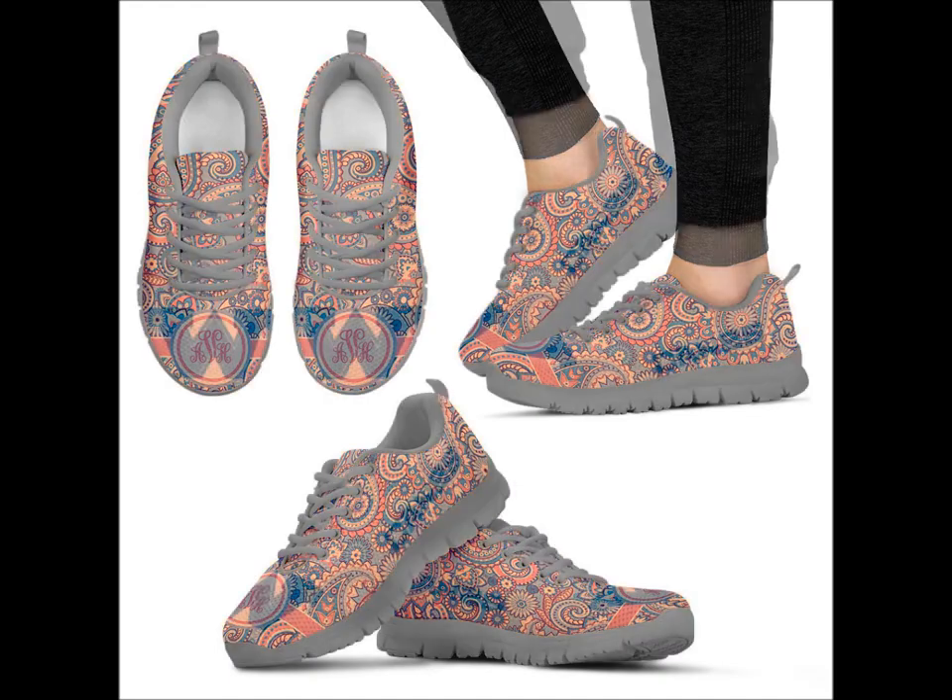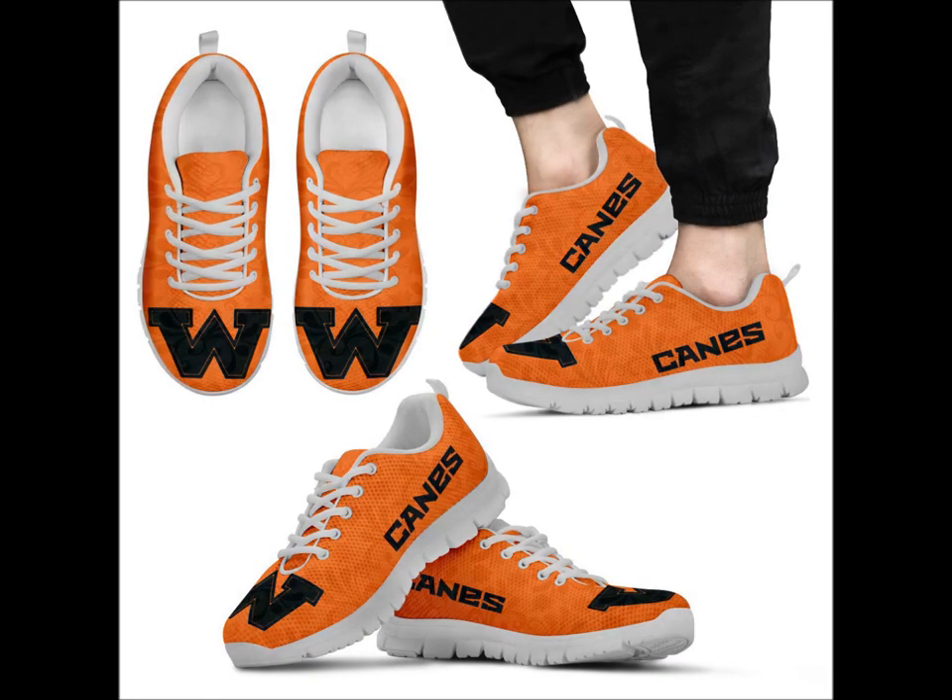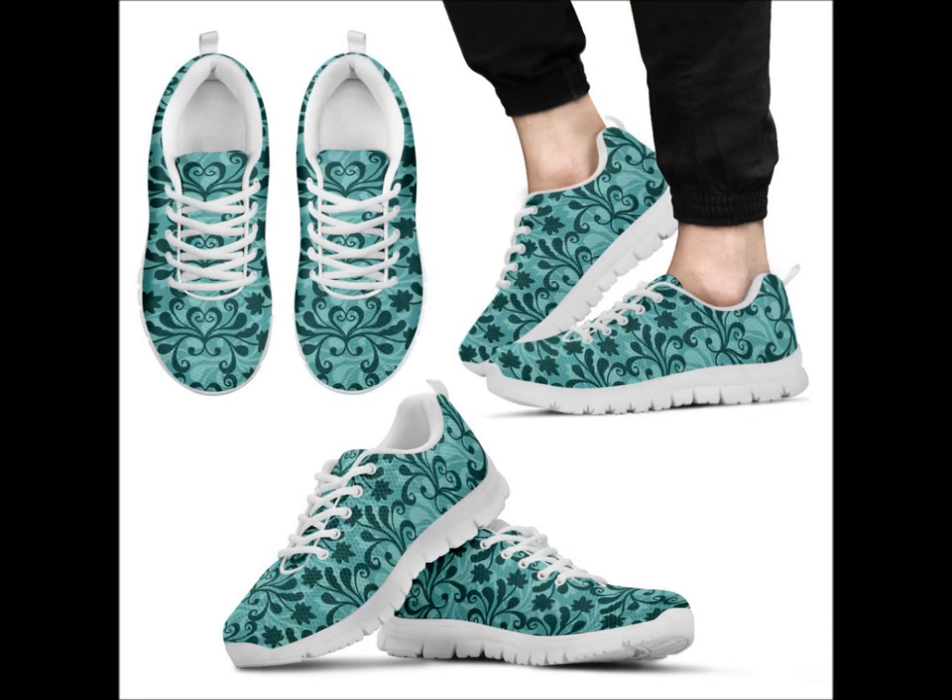Our size chart contains three different types of measurements, and don't let me forget the best part — all shoes come with our 100% size guarantee.